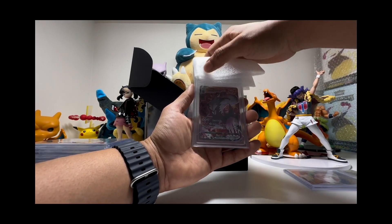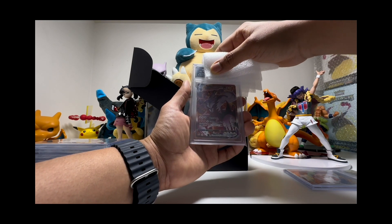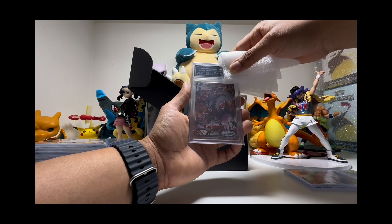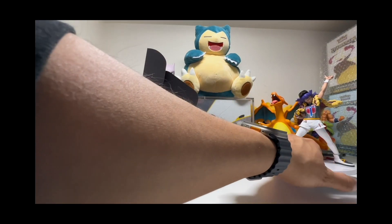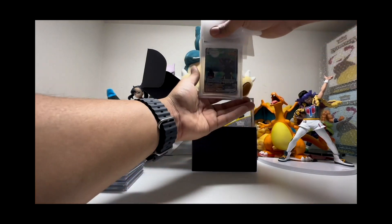This is the second to last card — we have the Single Strike Urshifu VMAX from Battle Styles. It's probably a nine or eight — 8.5, 9.5, 9.5, 9.5 — it's a nine.